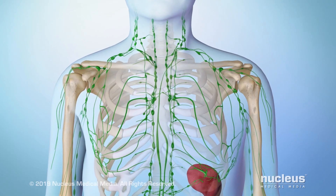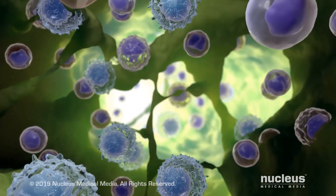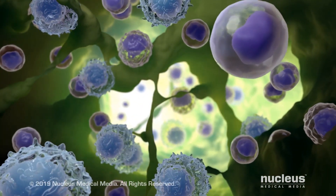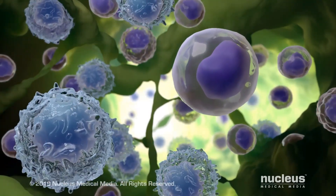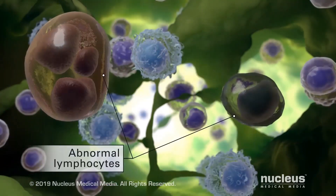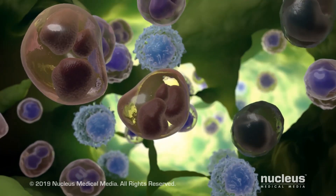Lymphoma is a cancer that begins in your lymphatic system. In the lymphatic tissue, lymphoma originates in certain types of white blood cells called lymphocytes. In lymphoma, the lymphocytes become abnormal and multiply to make too many abnormal cells that don't work properly.